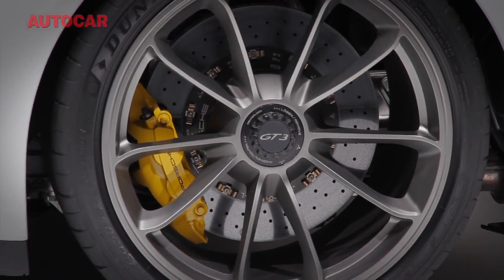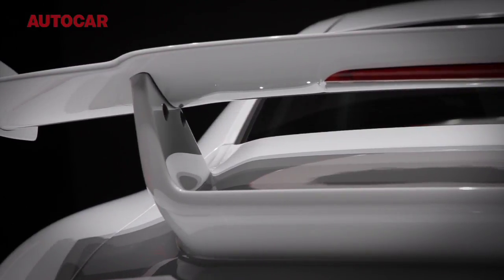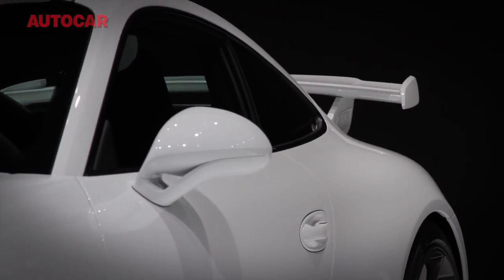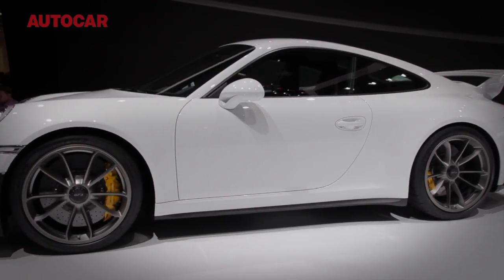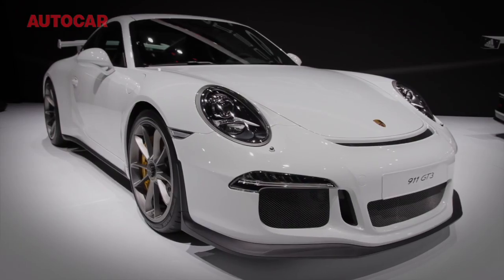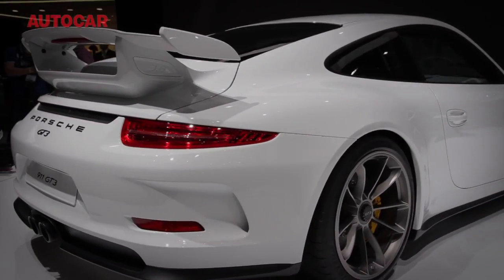But then, this is a GT3. There is still a limited-slip differential, and a 468bhp 3.8-litre flat-six that revs to more than 9,000rpm. Besides, it's not as if Porsche is on bad form at the moment. So this might be a slightly different kind of GT3, but we suspect those with the requisite £100,000 are unlikely to be disappointed.